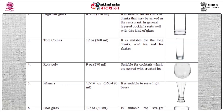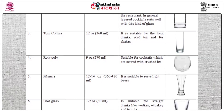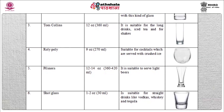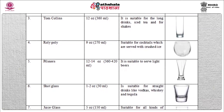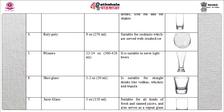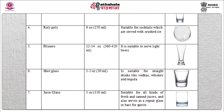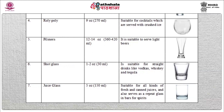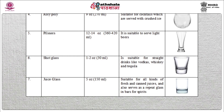Roly poly: capacity 9 oz, suitable for cocktails served with crushed ice. Pilsner: capacity 12 to 14 oz, suitable for serving light beers. Short glass: capacity 1 to 2 oz, suitable for straight drinks like vodka, whisky, and tequila. Juice glass: capacity 5 oz, suitable for all kinds of fresh and canned juices, and also serves as a repeat glass in bars for spirits.